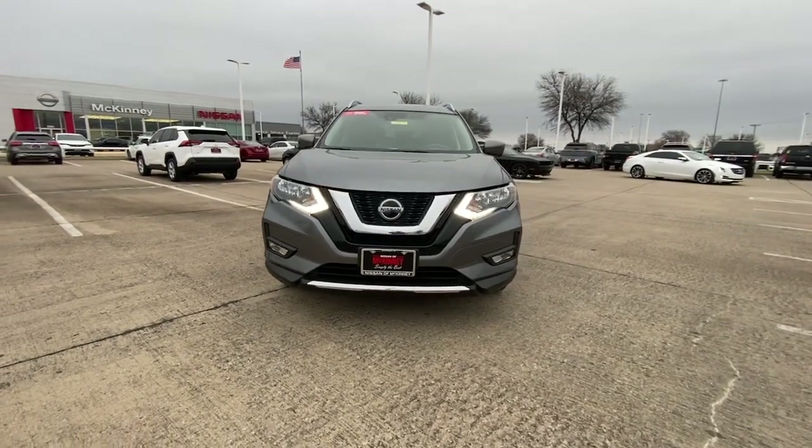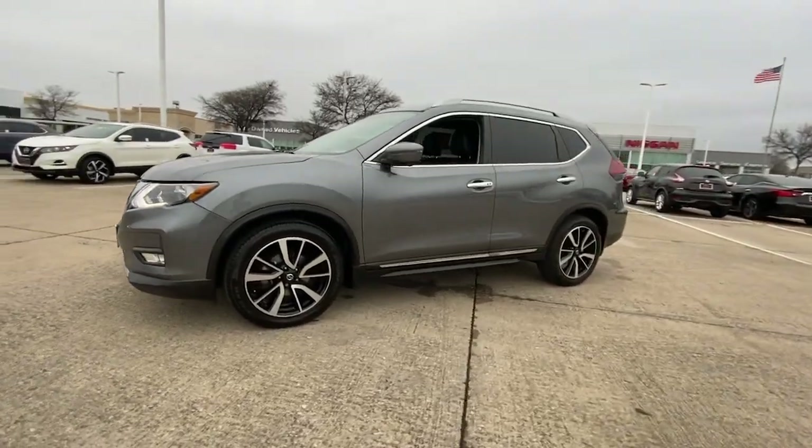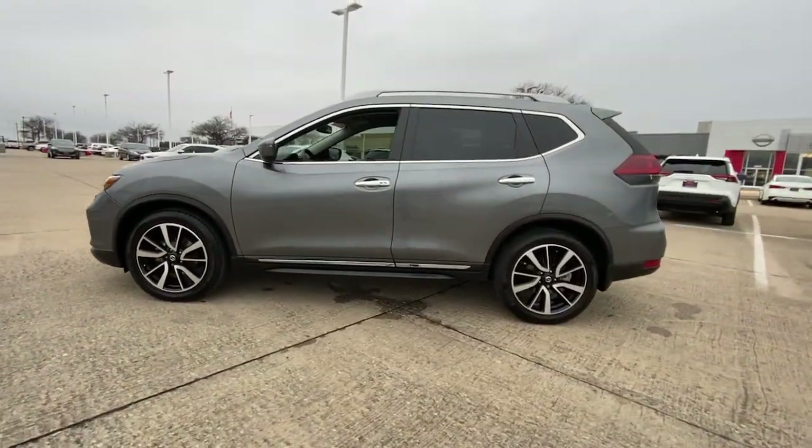Get a feel for the 2020 Nissan Rogue. With less than 30,000 miles on the odometer, this vehicle provides excellent value.